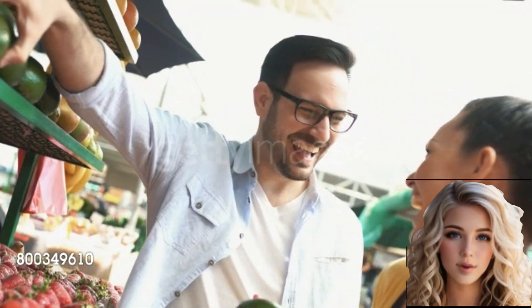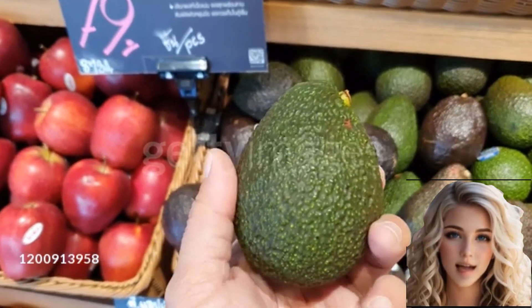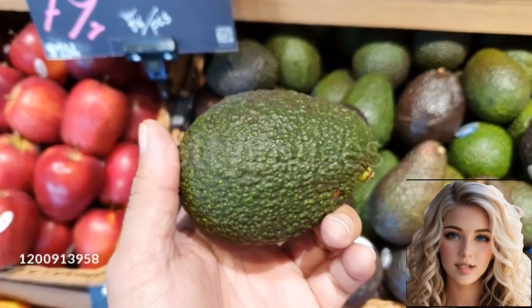Avocado fruits are typically green in color, but can turn black or purple when ripe. They have a thick, rough outer skin and a buttery, creamy texture inside.